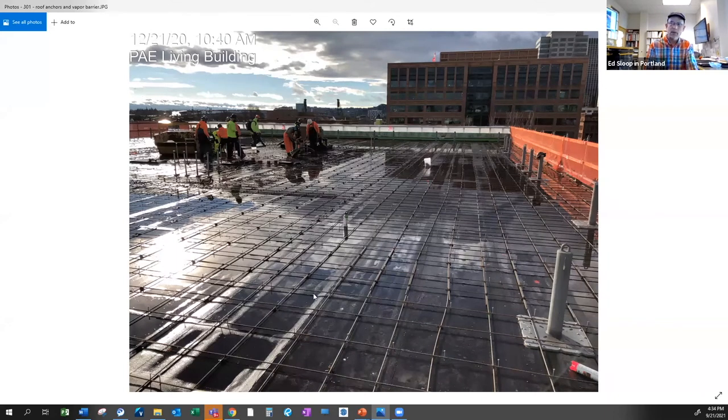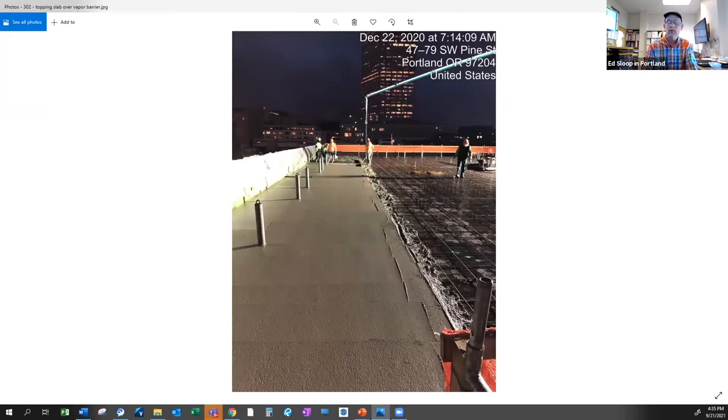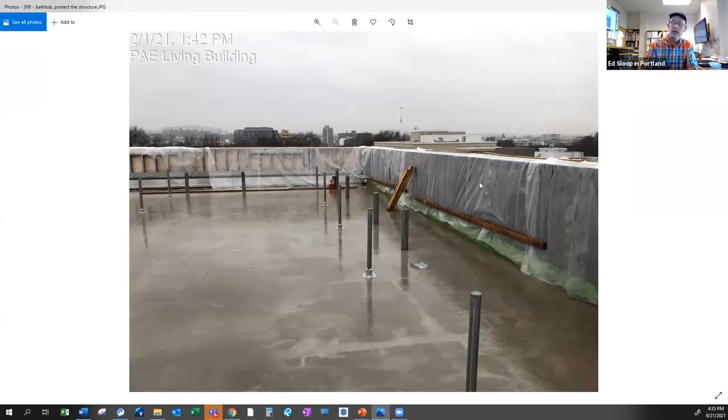There's a topping slab on top of the vapor barrier. Here's the rebar for that and the fall protection anchors, which required greater structural support. Here we are pouring the topping slab — that gave us a nice flat surface to put in all the stanchions to support the solar. There are a whole lot of these and a whole lot of penetrations in this roof that need to be managed.